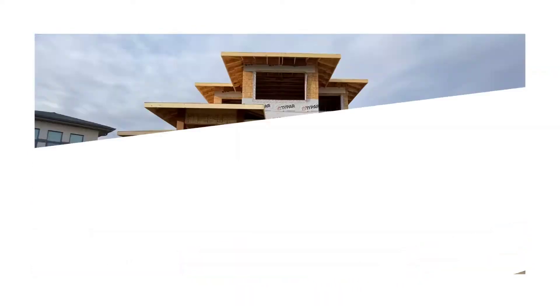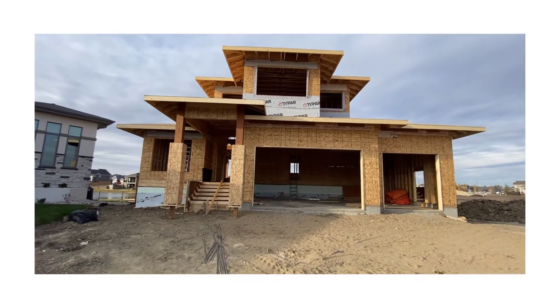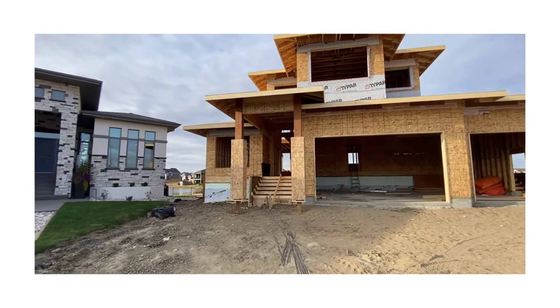The guy behind me just thought I was taking pictures with him. Come see what they did today. I got to flip this so you can see — oh my goodness, they've done so much. Check it out.